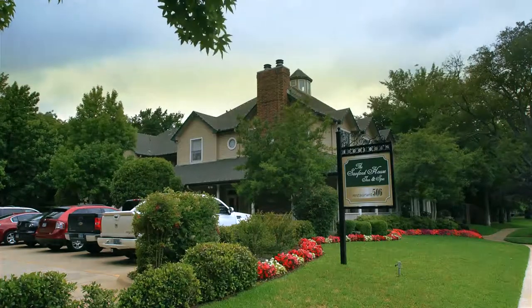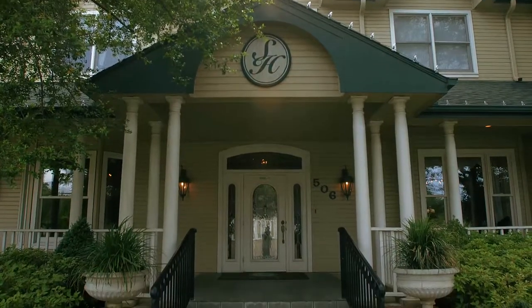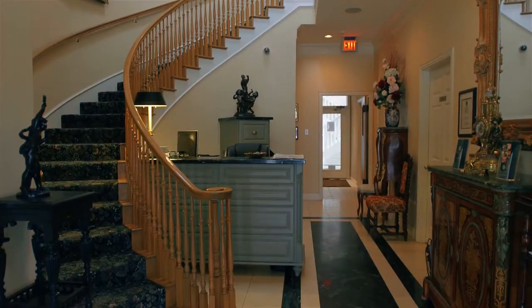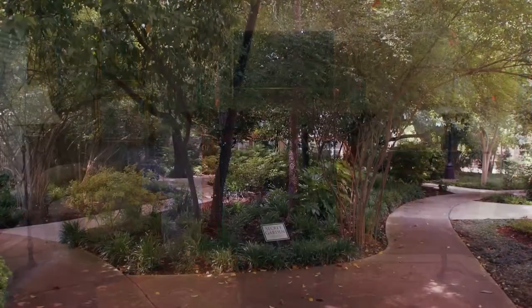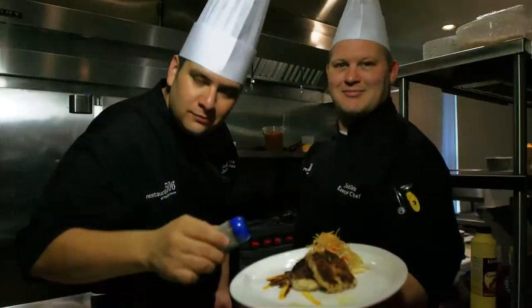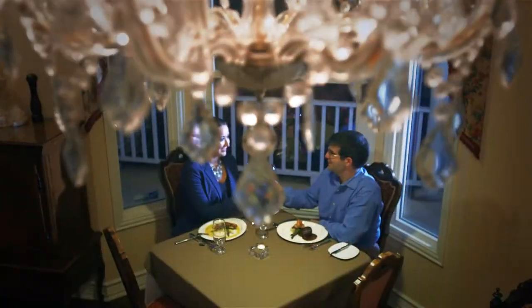Welcome to the Sanford House Inn & Spa. The Inn was designed with the style of a southern manor house with a wraparound porch, marble foyer, gleaming hardwood floors, and a sweeping curved staircase. With exquisitely appointed guest rooms, lush landscaping, impeccable service, and superb cuisine, the Sanford House is the perfect place to come for an overnight stay or host a great event.